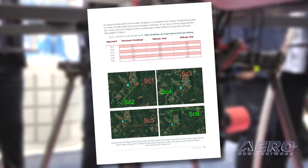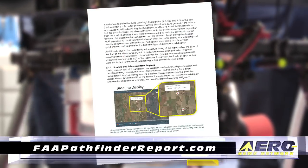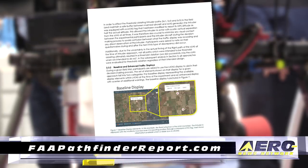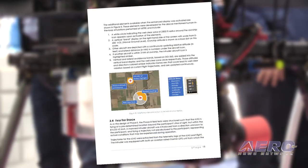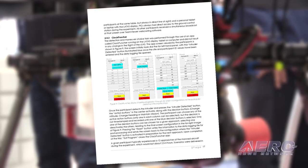We released the report this week. We've made it available to the public at faapathfinderreport.com, where you can read how you put together a safety case, the type of training required, and the technology to allow companies to fly a drone up to 50 miles.